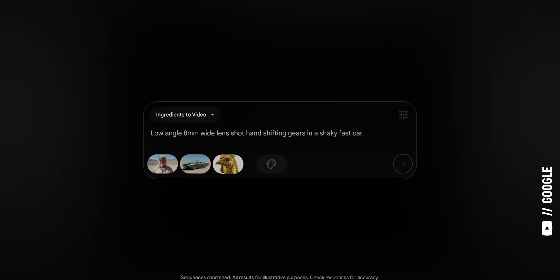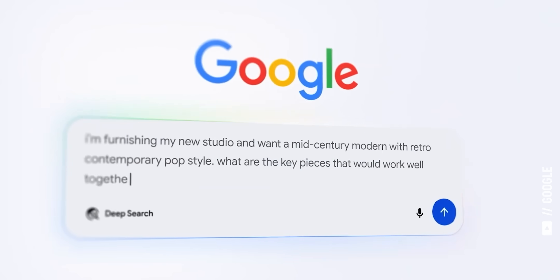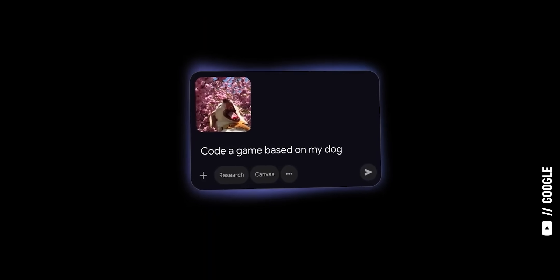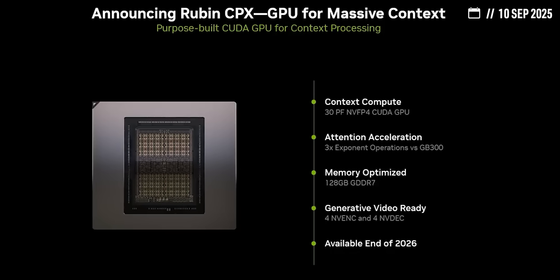For example, Google Gemini 1.5 Pro has a context window of up to 2 million tokens, which is just enough to drop in every Harry Potter book and every Lord of the Rings book put together. Nvidia's Ruben CPX chip is designed for this kind of massive context inference. It has a ton of compute power to process millions of tokens in parallel, but lower cost, lower bandwidth memory, since that's not needed for this part of inference.